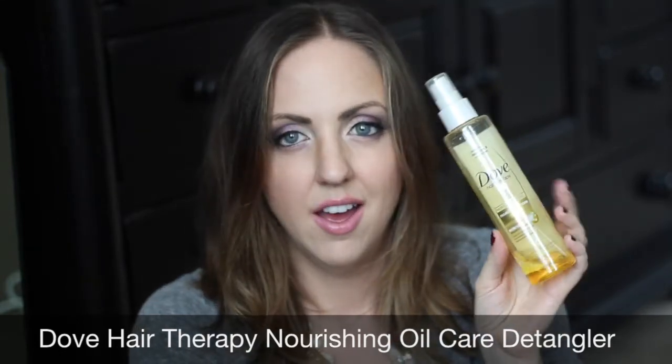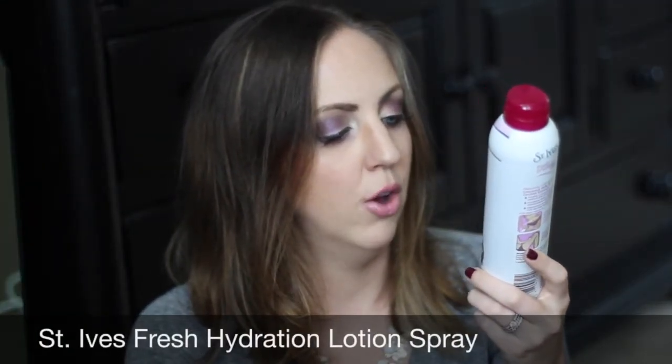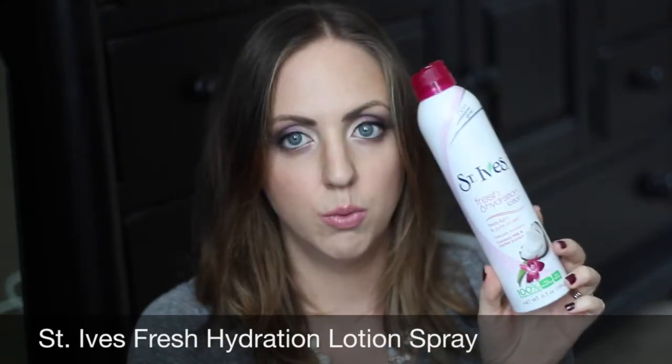Another Dove hair product — the Hair Therapy Nourishing Oil Care Detangler. It took me over a year to get through this because I didn't really notice a difference using it, I just sort of used it to use it. I'm not going to repurchase. This is the St. Ives Fresh Hydration Lotion Spray in coconut milk and orchid. I really liked this for summer — I used it while I was pregnant to help with stretching skin and I liked it better than typical pregnancy care items.